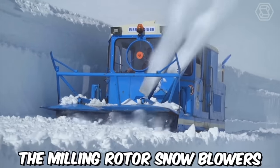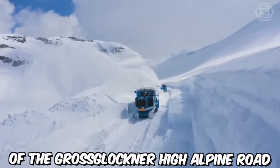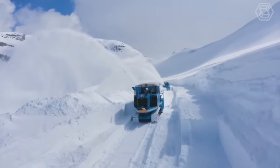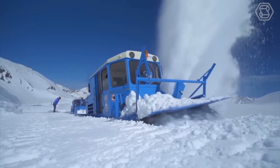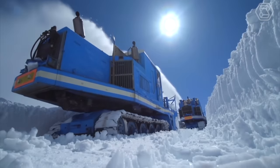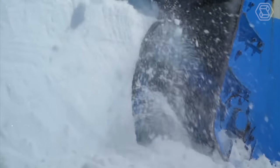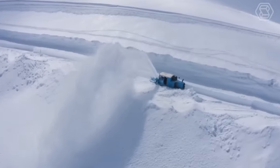The Milling Rotor Snowblowers played a crucial role in snow removal on the Corinthian side of the Grossglockner High Alpine Road, which is buried under up to 20 meters of snow for about six months each year. The snow clearing operation has been a major challenge since the road was opened in 1935, but the introduction of Milling Rotor Snowblowers in 1953 made the process much more efficient and effective.